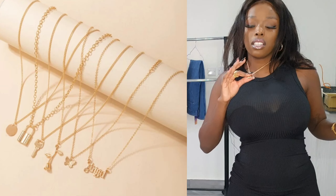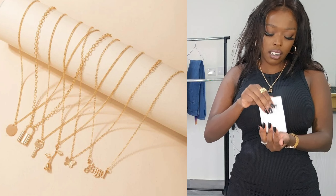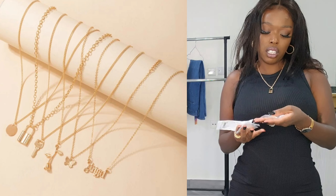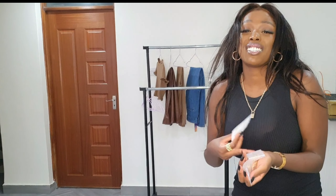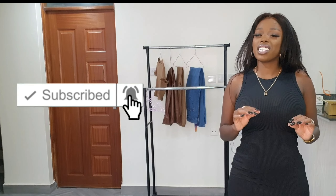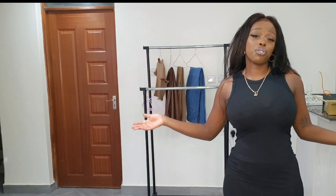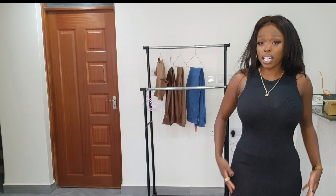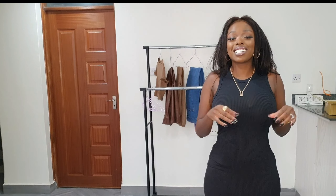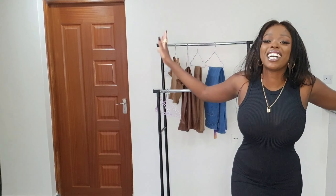I'm wearing one necklace today, and I have five more — so six total. That was it for my video! If you enjoyed, please subscribe, comment, and share with your friends. Help me rate this outfit on a scale of one to ten and let me know which was your favorite. My personal favorite was the black dress. I'll put links to all the items in the description box along with their sizes so you can go shop. It was nice hanging out with you guys — I'll see you in the next video!